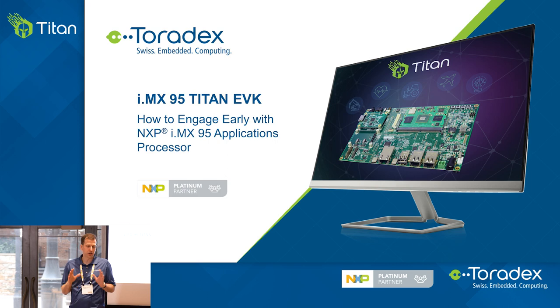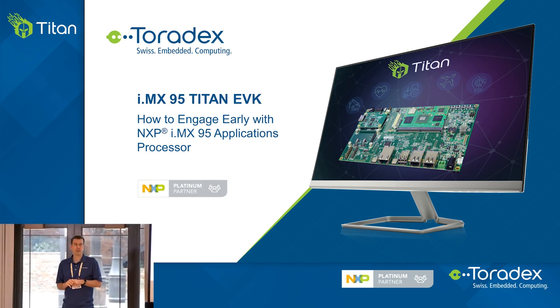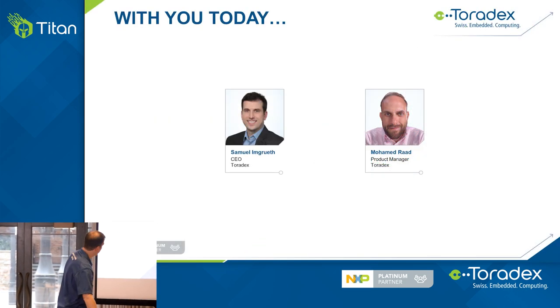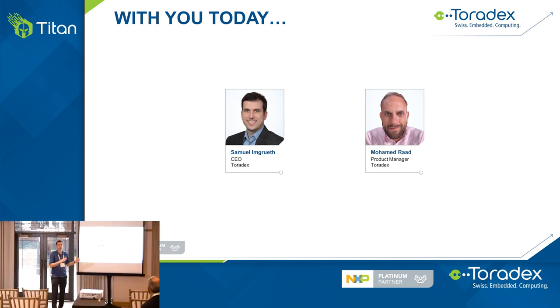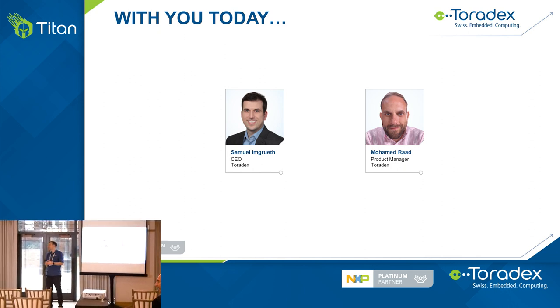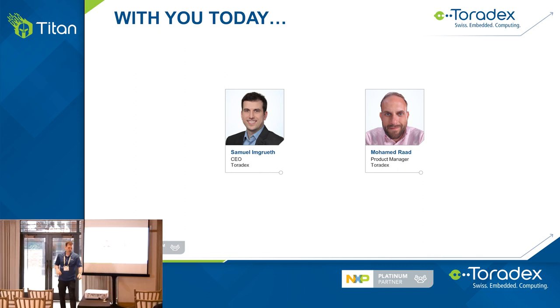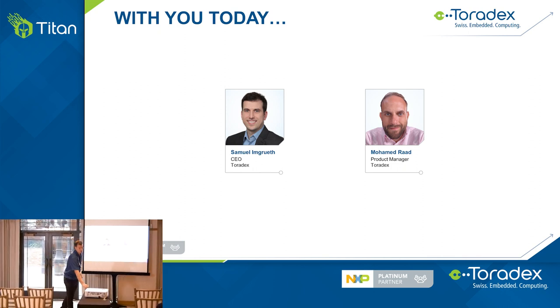Before we get into it, I'll quickly touch on Toradex and what we do, and then Mohamed, our product manager, will talk about the actual product. I'm the CEO of Toradex. We build system on modules based on all kinds of iMX processors — 6, 7, 8 and 9. We've been in the business for 20 years.